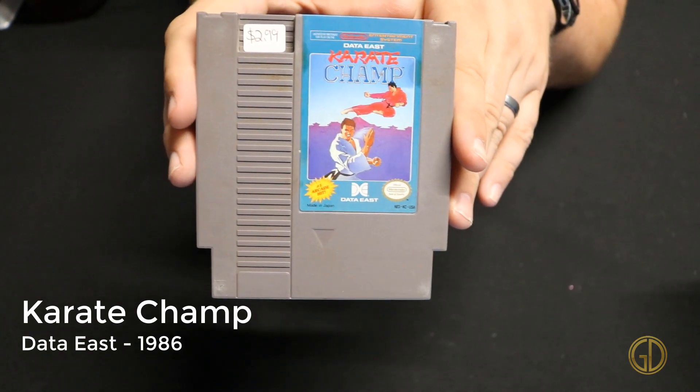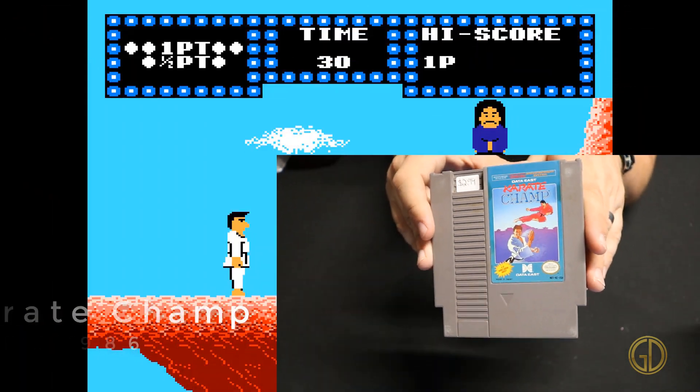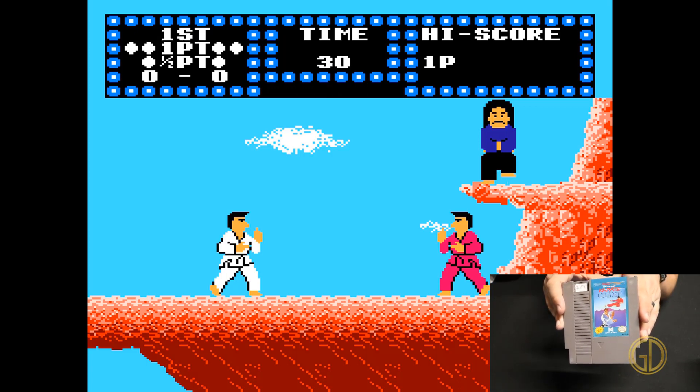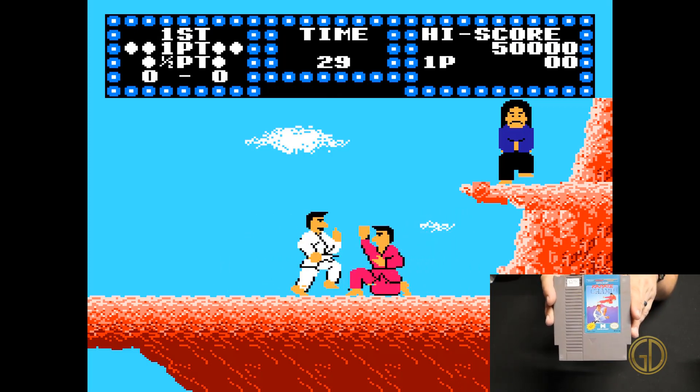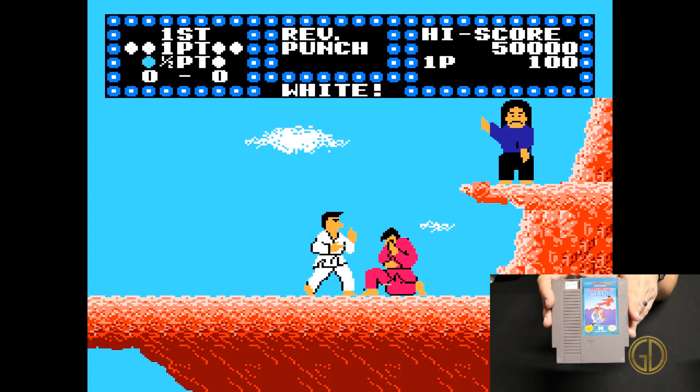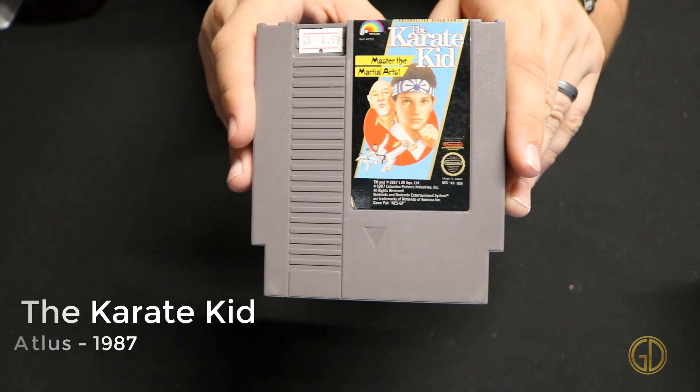Here we have Karate Champ released by Data East in 1986. Unlike a few of the other games of this nature on the NES, this one actually controls pretty well. It's very simplistic, but overall when you try to hit someone it actually hits them.